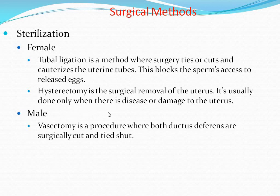Hysterectomy is usually done only when there is disease or damage to the uterus. A vasectomy is a procedure where both ductus deferens are surgically cut and tied shut. That is all about the surgical method of contraception. Thank you.